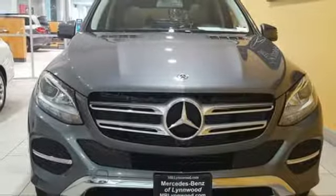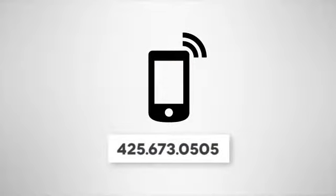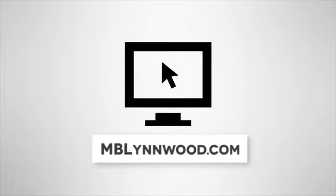Step into your future. Test drive this GLE today. Call us at 425-673-0505, or online at mblynwood.com.